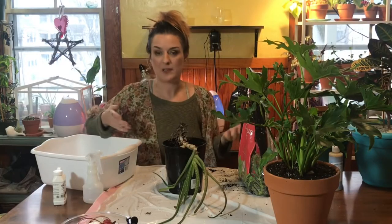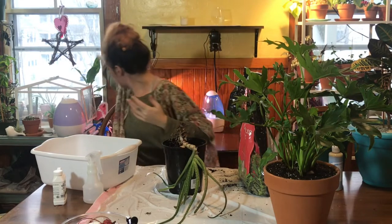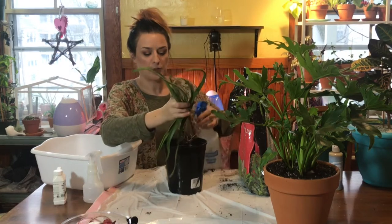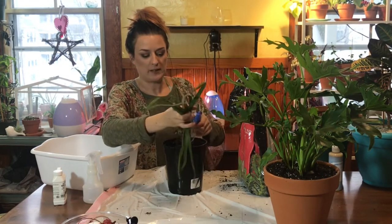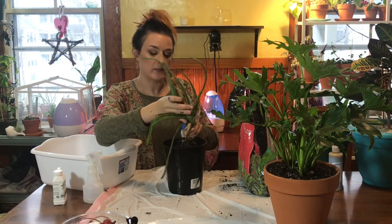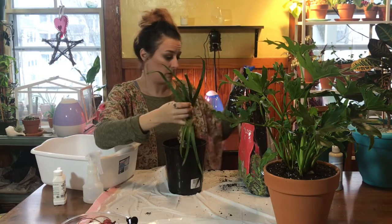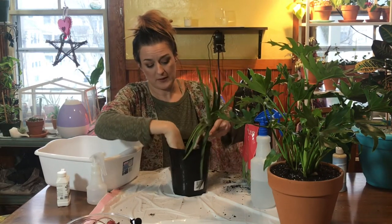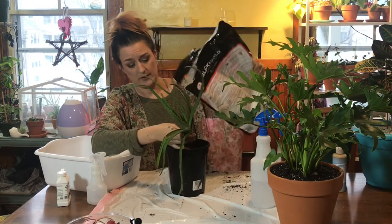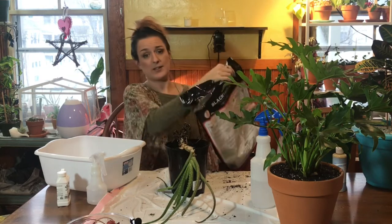Do you guys have any plants that you take care of because they're plants, but you don't really have any emotional attachment to and you don't really care about and you're kind of sick of owning, but no one will take them from you? That's how I feel about all of these aloe pups that I've had for so long. Hopefully this one will live because frankly it fell over again for the 300th time and I just left it there — I'm so sick and tired of these plants and I can't get anybody to take them.